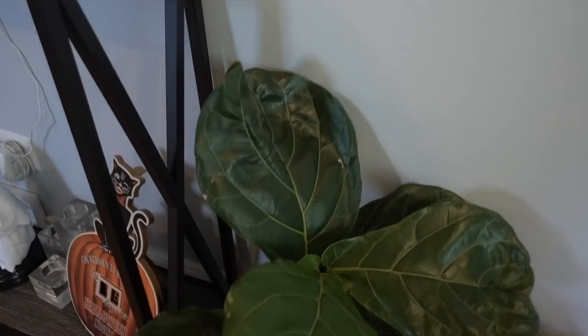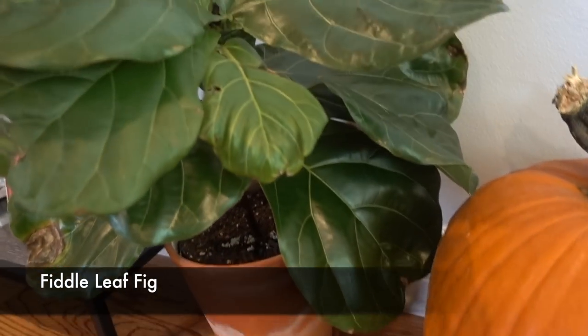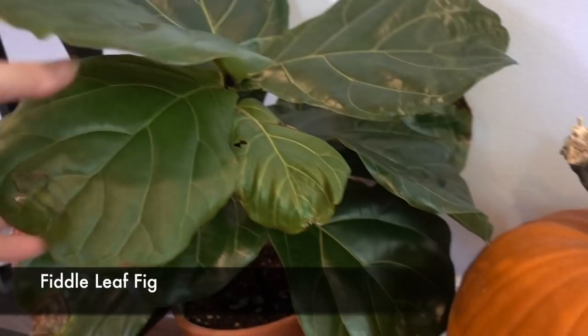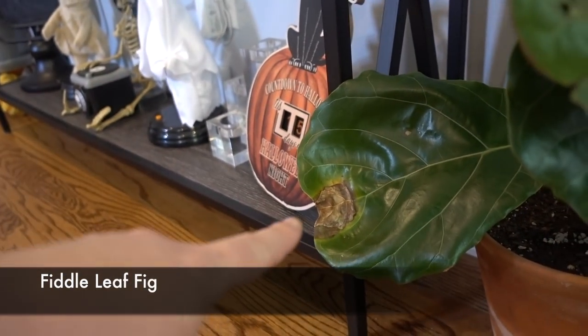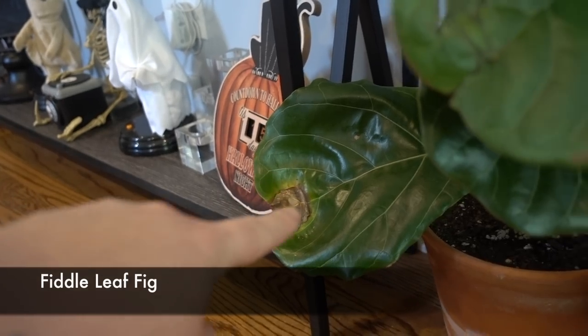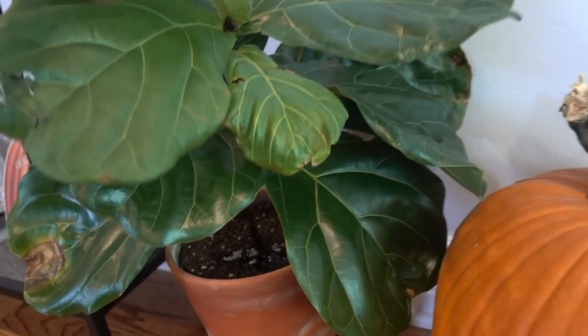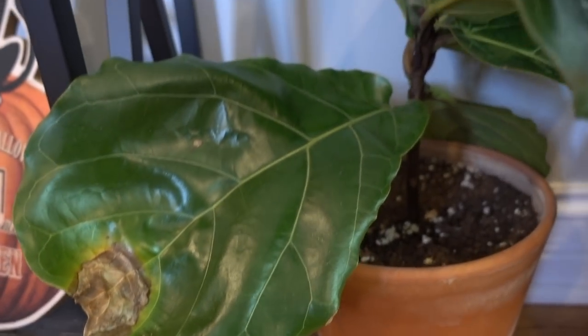Hey guys, look who it is — the fiddle leaf fig! See how big it's gotten? It put out one or two new leaves since I brought it outside and it's doing pretty good. There's one little burnt spot that was there before I brought it out, and this looks a little crispy so maybe I'll mist it. It definitely needs more humidity, but it's getting taller.